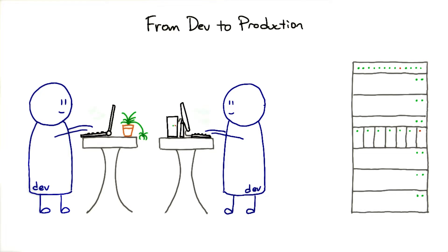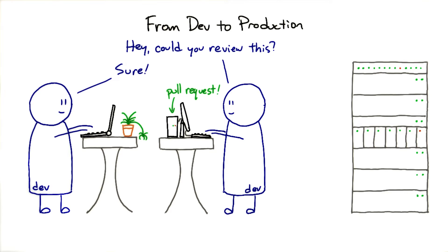When a developer writes their change, they commit it to their fork or branch of the project. Then when their work is ready to be merged in, they issue a pull request to the main branch and request a code review from their colleague. Once the review is done, they can merge their change in.